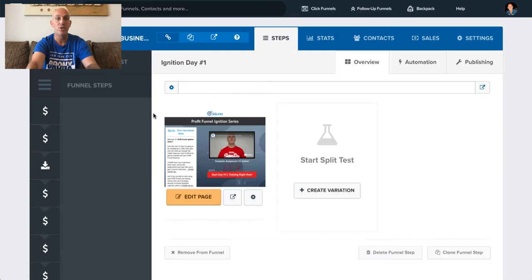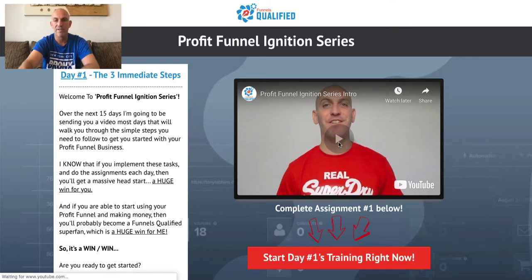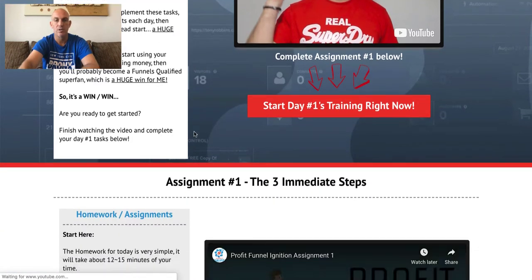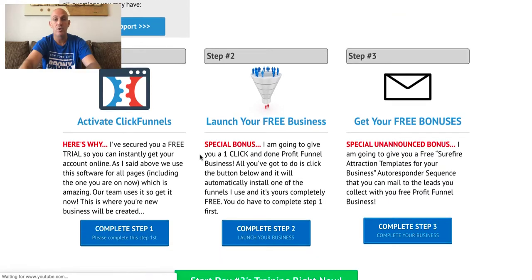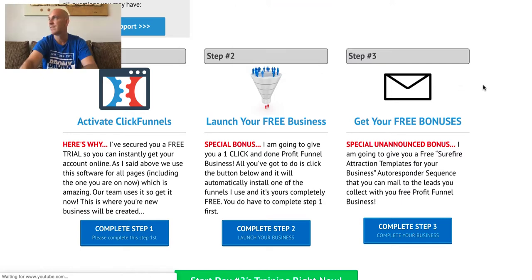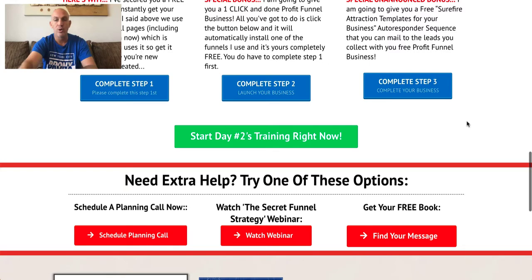Here's an example: this is Day One — your intro videos and trainings. There's a little explanation of what you need to do on Day One, plus your assignment: the three immediate steps. Step one is to go and activate your ClickFunnels account with your 14-day free trial, and then I'm going to give you your free Profit Funnel Business. Then here are some additional bonuses — you can click straight through to Day Two if you're an action taker, or you can schedule a call with one of my team.